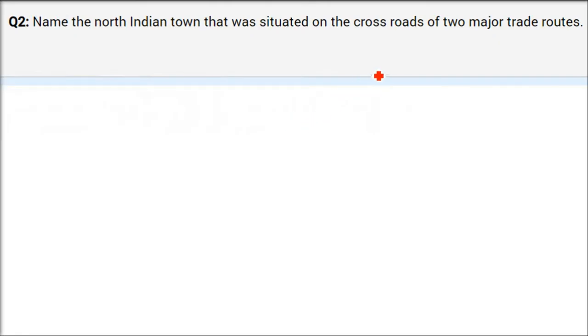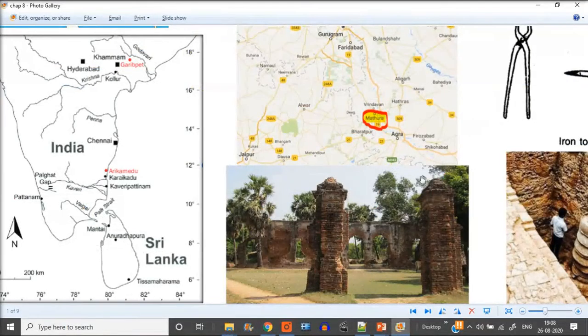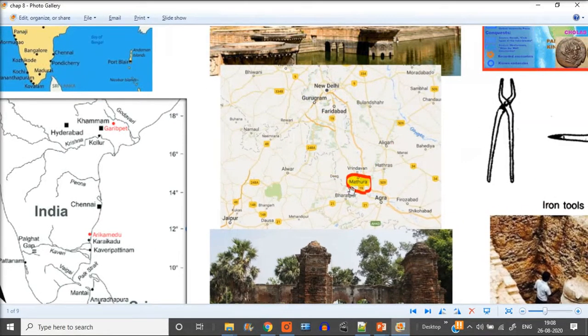The next question: name the north Indian town situated on the crossroads of two major trade routes. Crossroads means an intersection — a four-way crossing. The answer is Mathura. Mathura is the north Indian town situated on the crossroads of two major trade routes, meaning you can travel to various places from here.